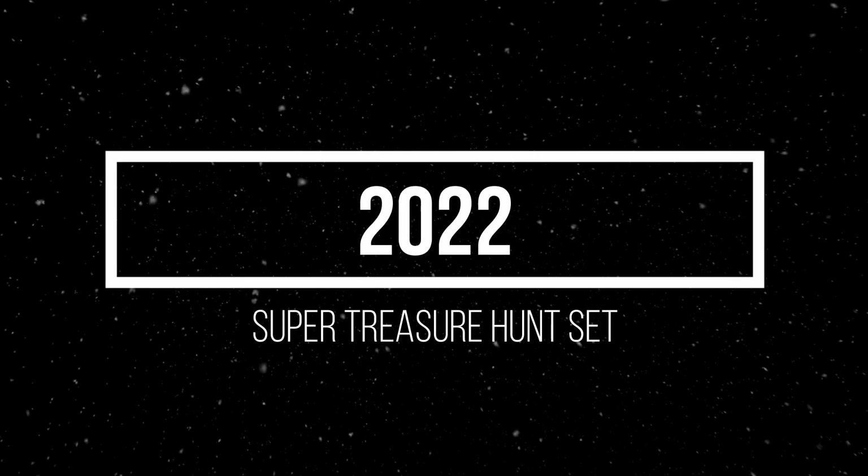Tomica TLV-N presents a Mazda RX-7 Type RS '99. Color: black, with five-spoke silver rims. Material: die-cast. Release date: March 2023.